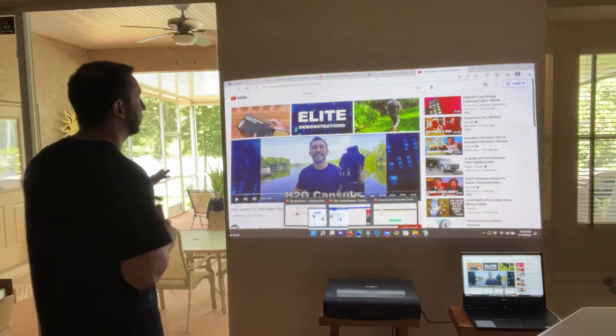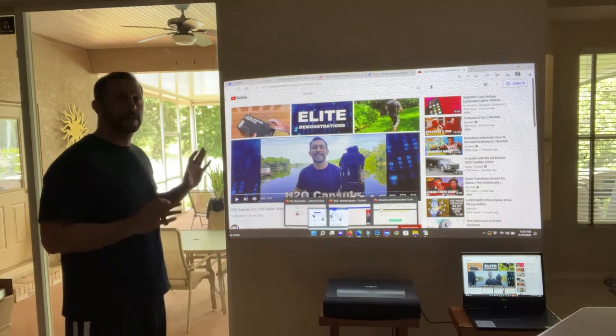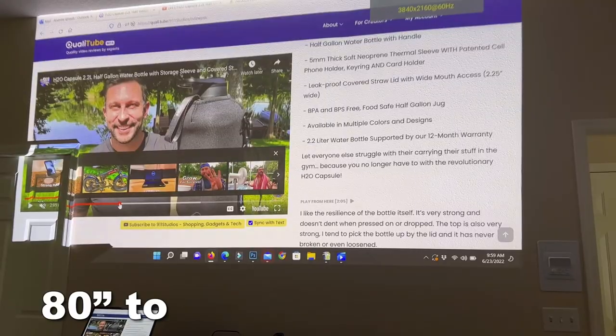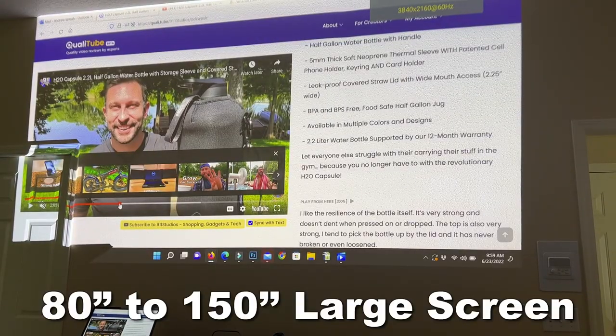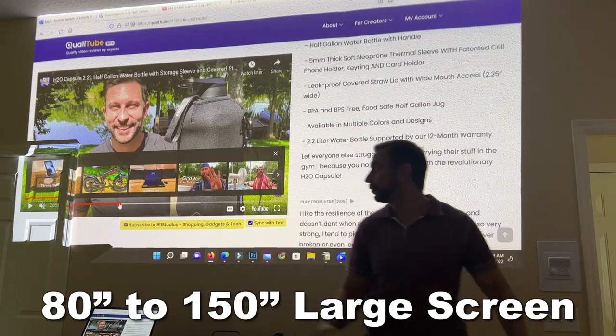This is absolutely fantastic. You can see my YouTube channel right up here and it's crystal clear. The only limitation is how big my wall is — if my wall was bigger, this could be 150 inches. Great color, great brightness, right in the middle of the day.